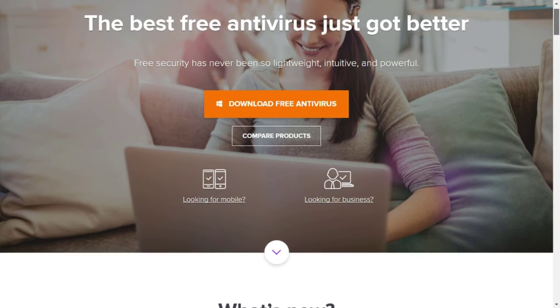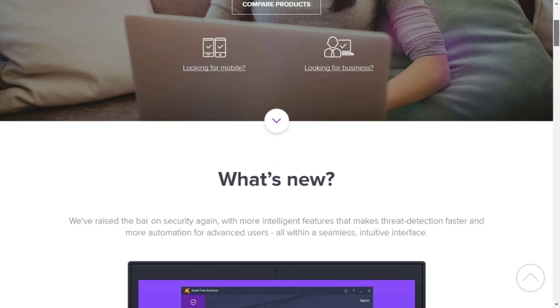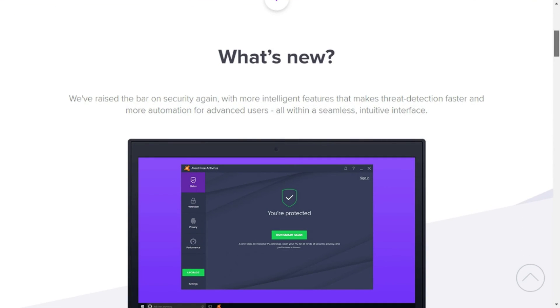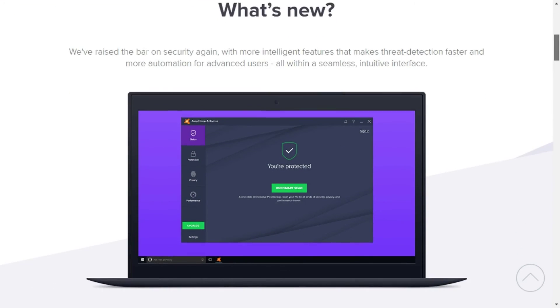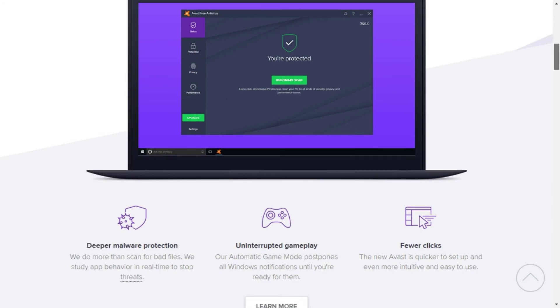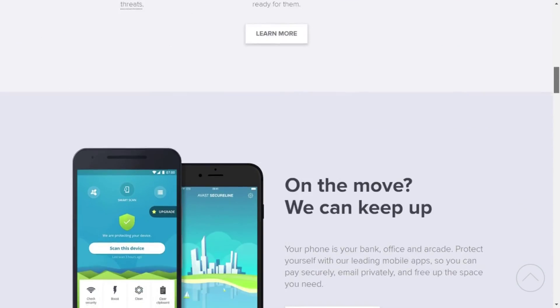At number one we have Avast Free Antivirus. It is lighter, powerful, and easy to install. Avast comes with a whole new interface along with features like zero-day protection, faster scanning, a better password manager, and game mode. Run a smart scan with just a single click and protect your PC.